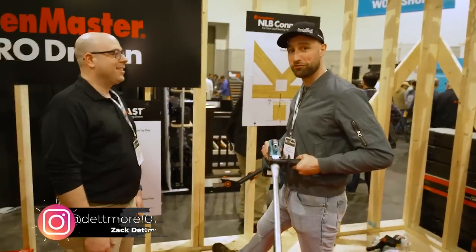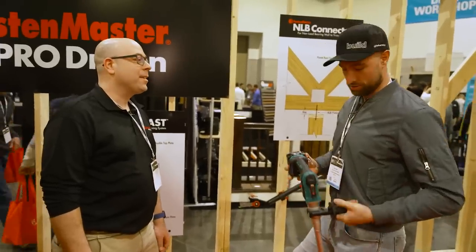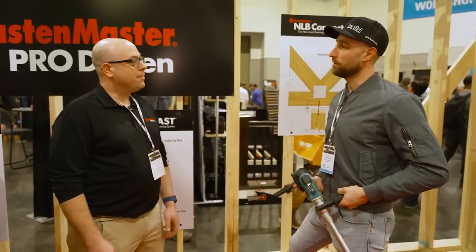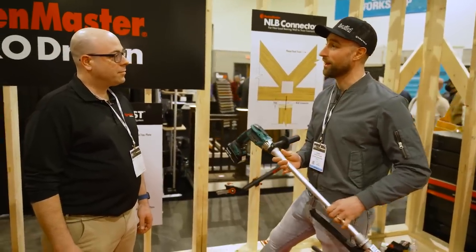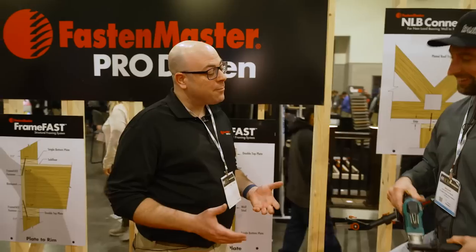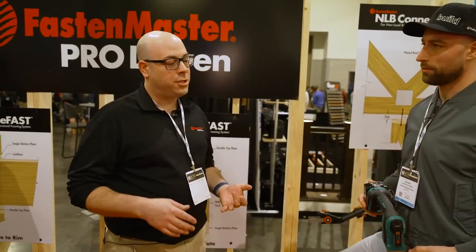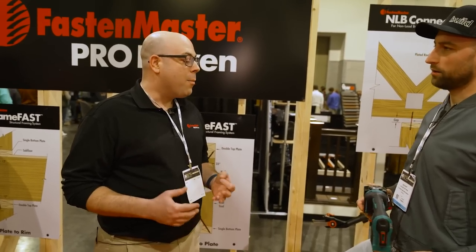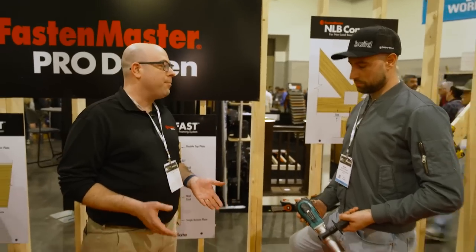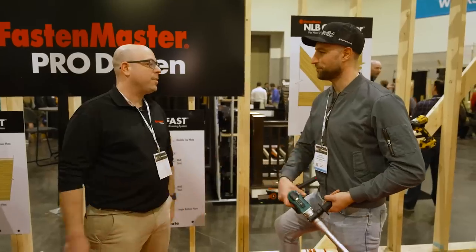Zach Detmore here on the Build Show with Chuck talking about the PAM Fast Gun — it's new because it's cordless now. It's offered in DeWalt and Makita platforms. Milwaukee isn't available because this tool needs to serve as a whole-home fastening solution — everything from drywall to PT decking to subfloor — which requires more torque than a higher RPM motor. Both DeWalt and Makita offer a 2,500 RPM motor that hits the sweet spot.